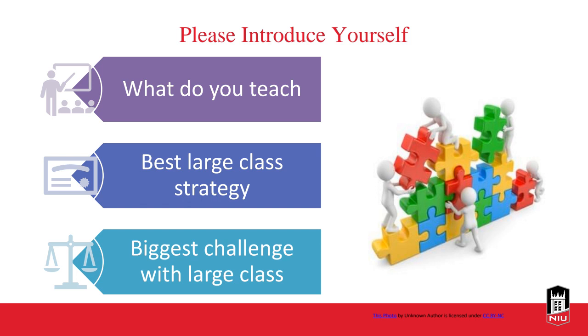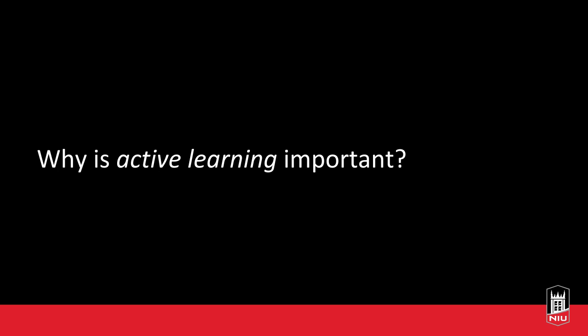This is mostly geared towards in-person, but you can adapt any of these strategies to online teaching as well. The first thing we want to address is why active learning is important. What ideas do you have? Why do you think active learning is important? You can post that to the chat, or unmute yourself if you want to share aloud.